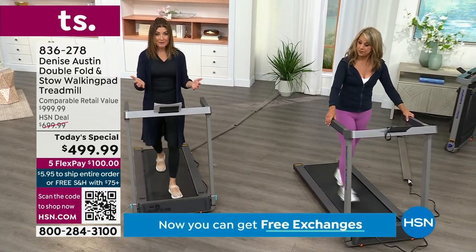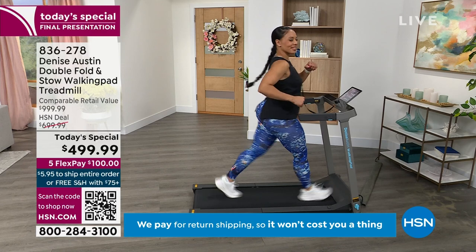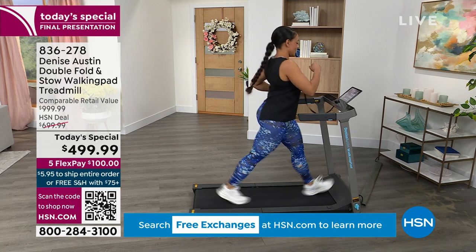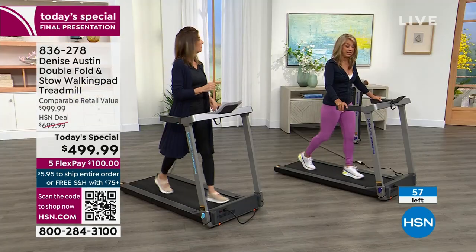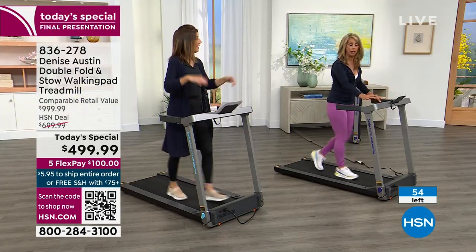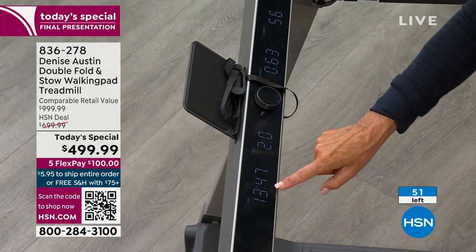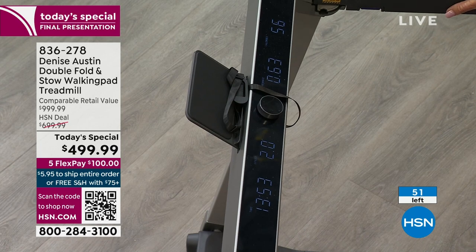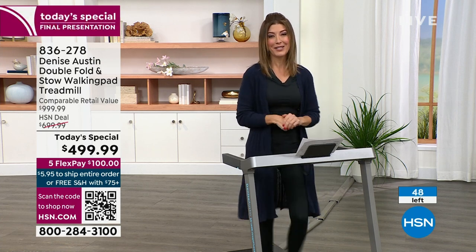This is an exercise that everyone can do — the whole family. If you haven't exercised in a long time, how do they get started? Just start at two miles per hour, go slow, hold on to the rails. Then you can progress yourself — it's very motivating because it tells you everything you need to know right here, but it's not complicated. There's no apps to fuss with, though there is a free app if you want to download it. We have 50 remaining. Are you going to be one of the last Americans to get in on our today's special? If you've been watching and thinking that is me, that's what I've been looking for — that's going to be the solution to getting in my fitness.